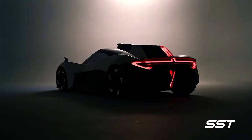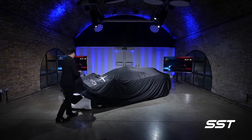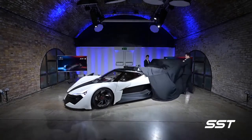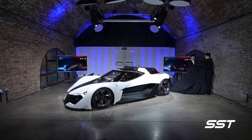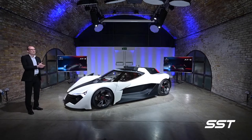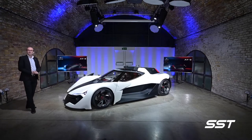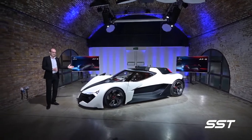This is the Apex Motors AP Zero. It is electric. It is fast. My name is Guy Colbon. I have the great honour of leading the design team that designed the Apex AP Zero.